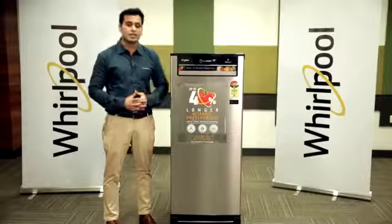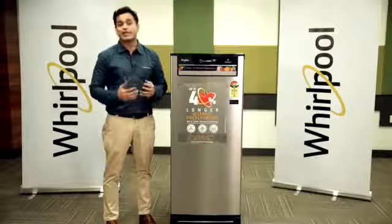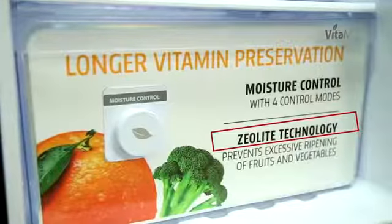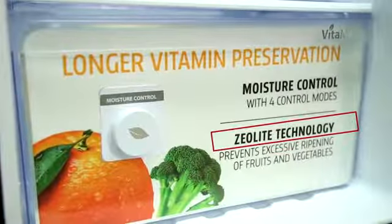Sixth Sense Vitamagic technology with patented Zeolite technology gives 40% longer vitamin preservation. Zeolite absorbs ethylene gas and prevents ripening of fruits and vegetables.